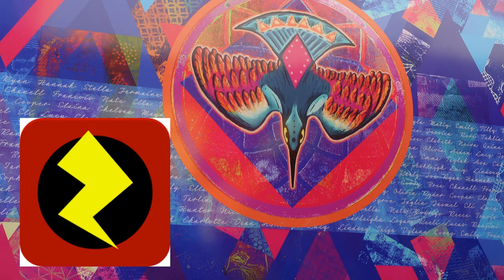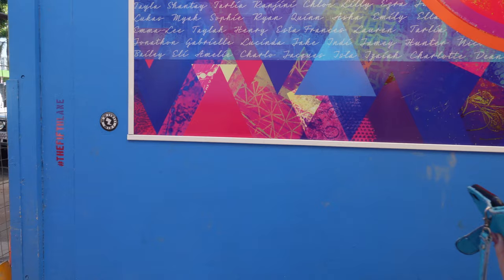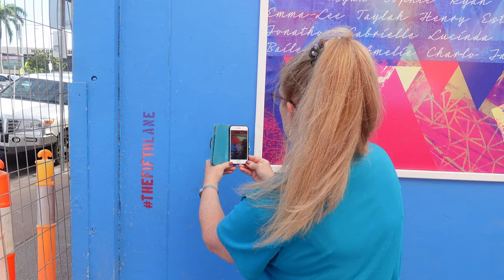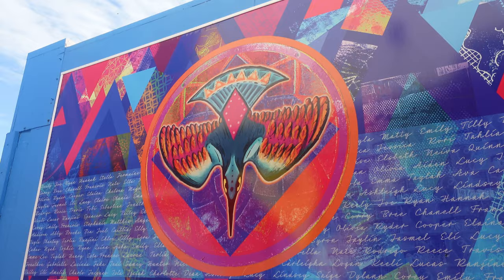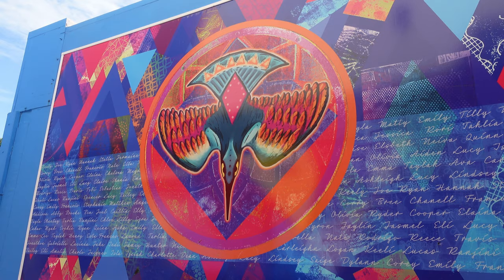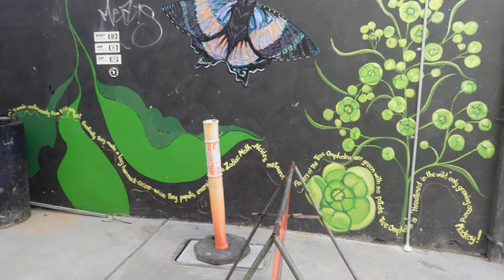With the street art here, there's an app you can use. What you do is download the app, look through your phone, and it comes to life. Here I am just scanning now — you just scan it with your phone, it brings up the app, and then you'll be able to have these murals turn into life for you.